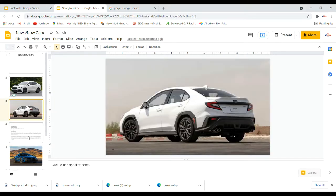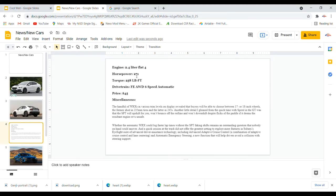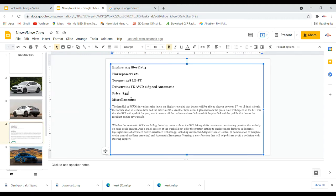Under the hood is a 2.4-liter flat-four, 271 horsepower, 258 pound-feet of torque — a little better than the last WRX. It's front engine, all-wheel drive, six-speed automatic transmission. The price is unknown at this point, but should be somewhere close to $45,000.